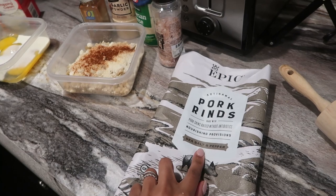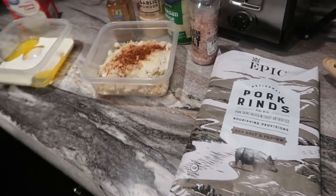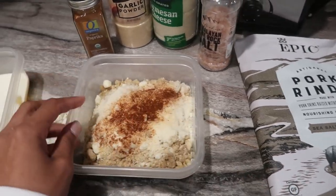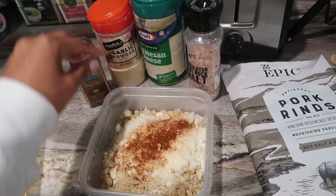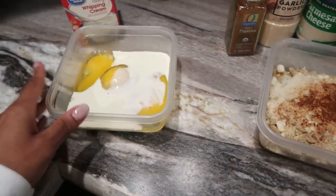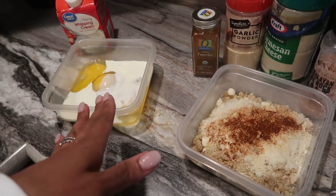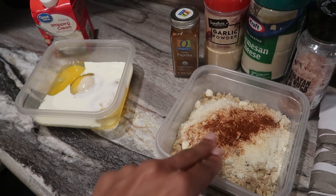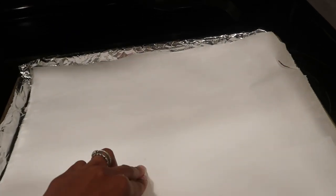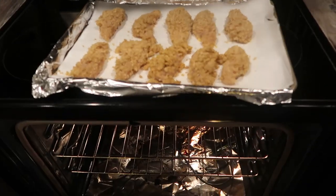We're making keto fried chicken with pork rinds for dinner. I'm using a bag of pork rinds mixed with Parmesan cheese, garlic powder, salt, and paprika. I've got three eggs mixed with some heavy whipping cream for the egg wash. I'll dip the chicken in the egg mixture, coat it with the pork rind mixture, then bake it at 400 degrees on a parchment-lined pan for about 45 minutes.